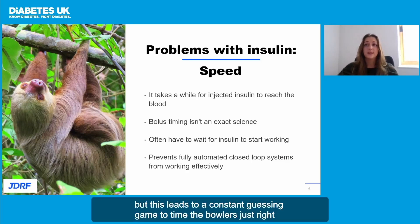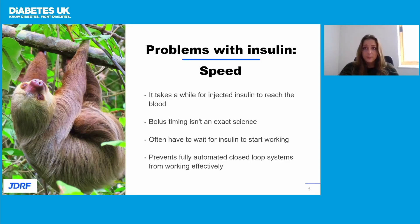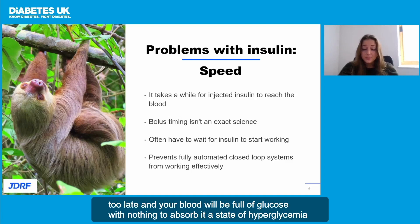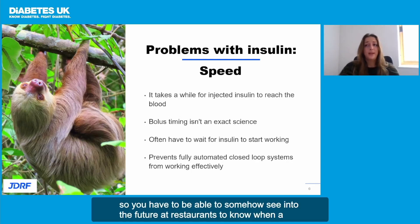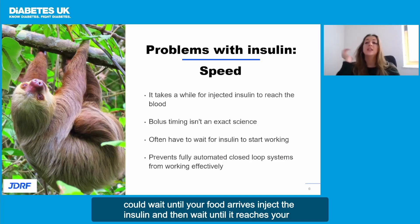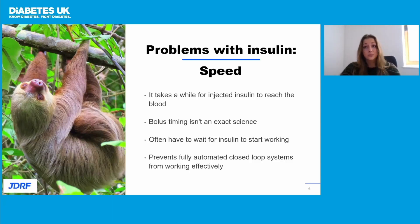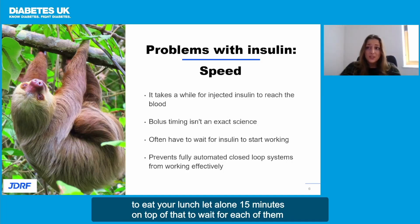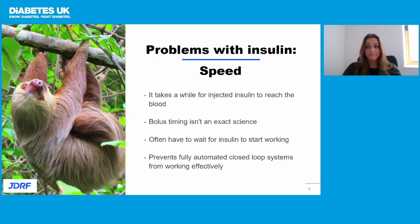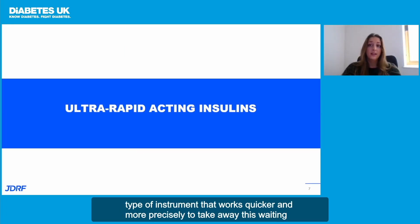But this leads to a constant guessing game to time the bolus just right. Too early, and the insulin will be in your blood before the glucose, and you risk having a hypo. Too late, and your blood will be full of glucose with nothing to absorb it — a state of hyperglycemia. You have to somehow see into the future at restaurants to know when a waiter will bring your food, or when meals will be served at events. Or you could wait until your food arrives, inject the insulin, and then wait until it reaches your bloodstream, by which time everyone else has finished eating and your food is stone cold. We're faced with scenarios like these all the time in modern life, which is why we need a new type of insulin that works quicker and more precisely to take away this waiting and planning and guessing.